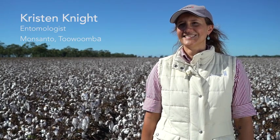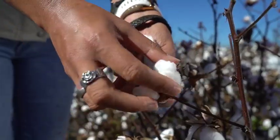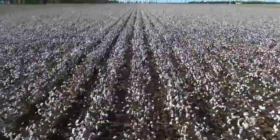My name is Kristen Knight. I'm an entomologist for Monsanto and I work in Toowoomba. Bollgard 3 has been a really exciting project for the Monsanto team. Over 90% of cotton growers have actually transitioned from Bollgard 2 to Bollgard 3 this season.